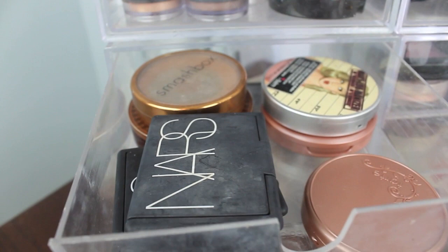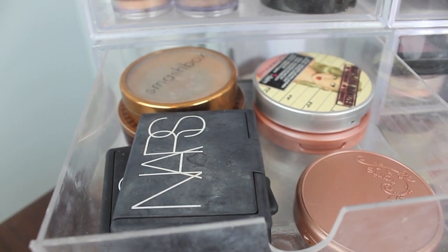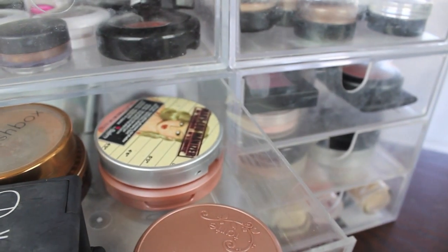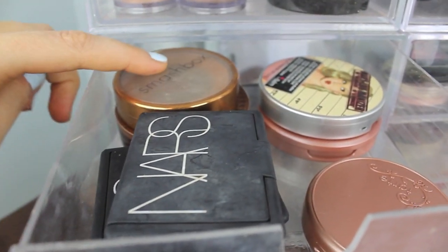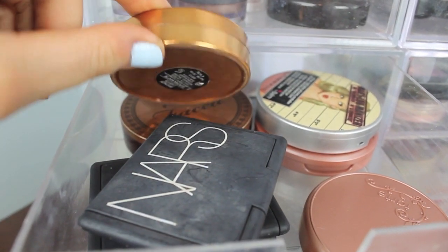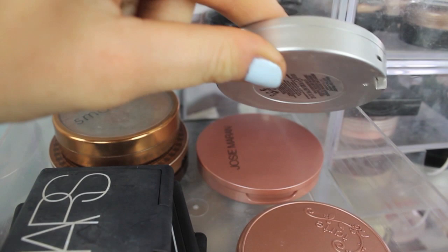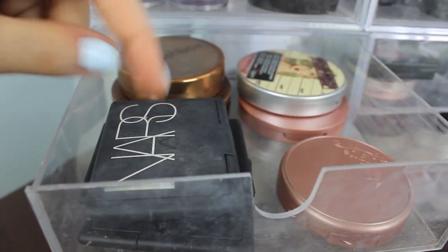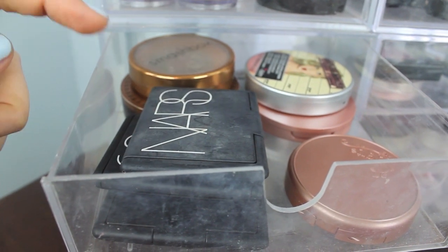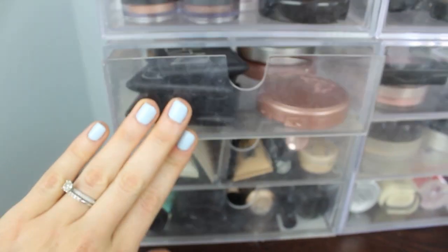Next I have my bronzers, highlighters, and blushes that are more like skin tone colors. I have my Smashbox bronzer and Too Faced Chocolate Soleil, Mary Luminizer by The Balm, Josie Maran Highlighter, Exposed by Tarte, and then a couple NARS blushes — Madly, Luster, and Gina. Those are kind of neutral and warmer tones.